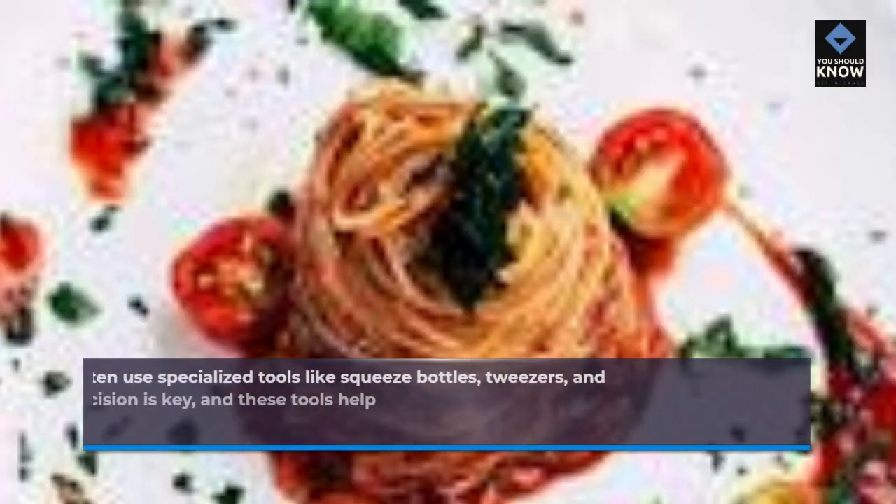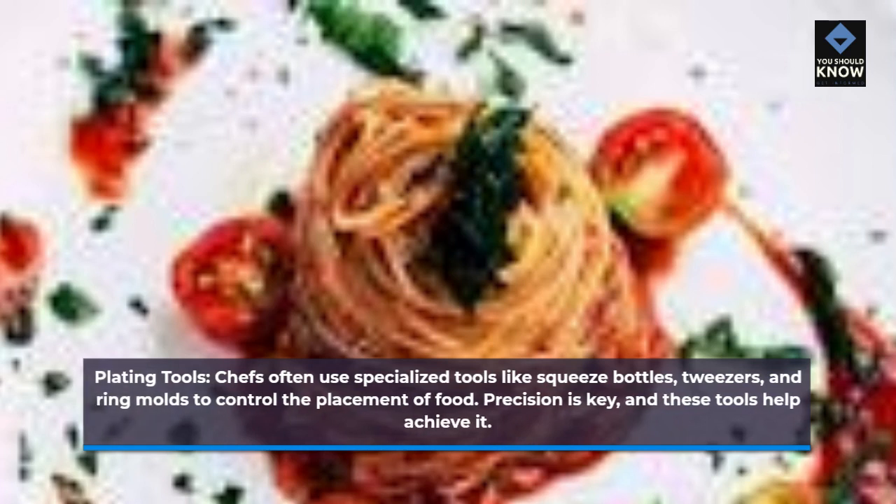Plating tools: chefs often use specialized tools like squeeze bottles, tweezers, and ring molds to control the placement of food. Precision is key, and these tools help achieve it.